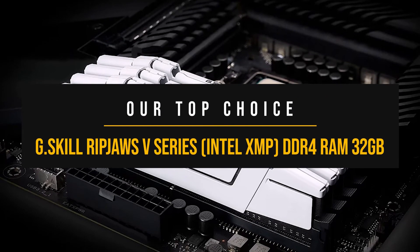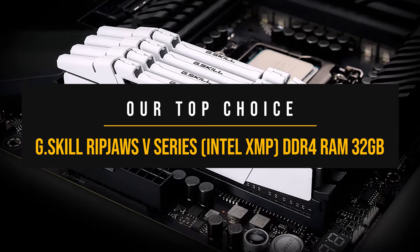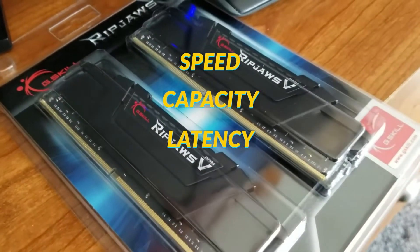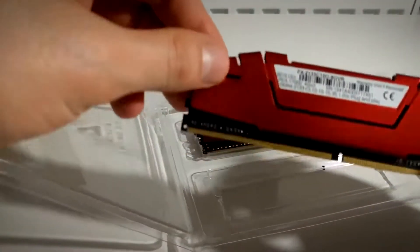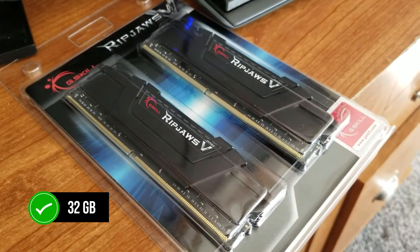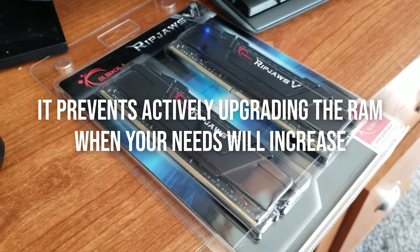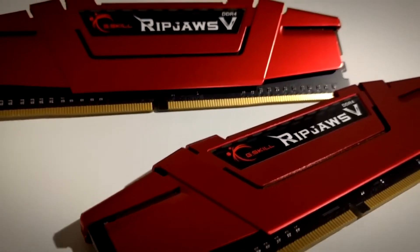Moving to my top choice, the G.Skill Ripjaws V is one of the absolute best choices among DDR4 RAM kits. It offers a striking balance between everything including speed, capacity, latency, and of course price. No matter what your budget is for the entire PC, it won't be much of a challenge to fit this kit in, especially if you're building a PC with the Ryzen 7 5700X3D. Targeting 32GB for the system RAM is a wise choice, as it prevents actively upgrading the RAM when your needs increase. Besides, it costs much less per gigabyte to go with 32GB as opposed to 16GB — it's almost foolish not to consider it.